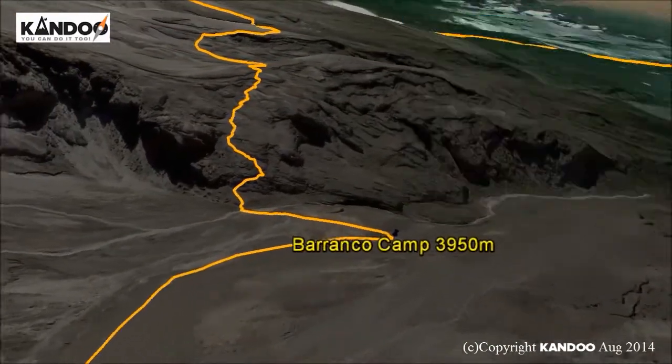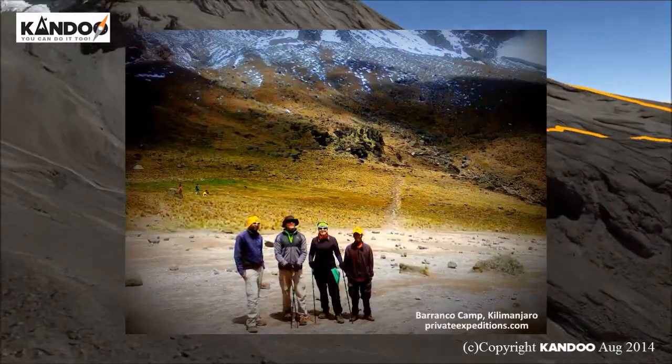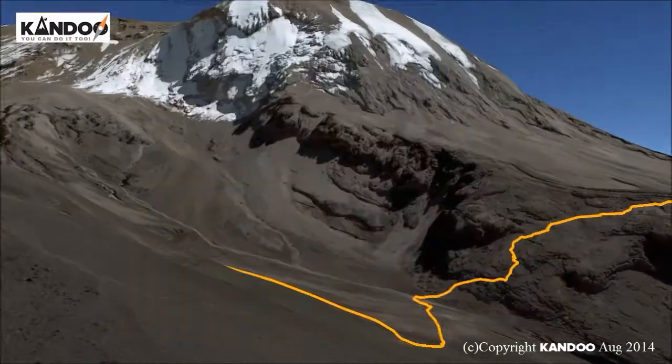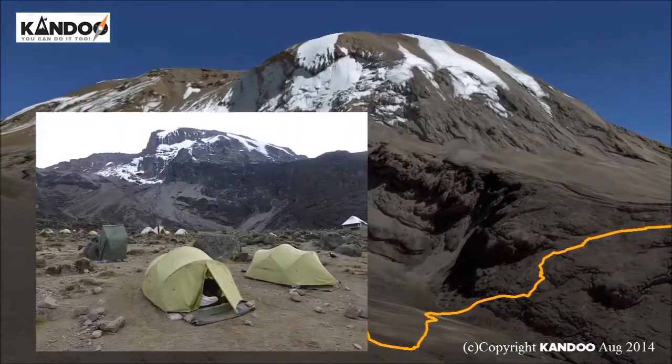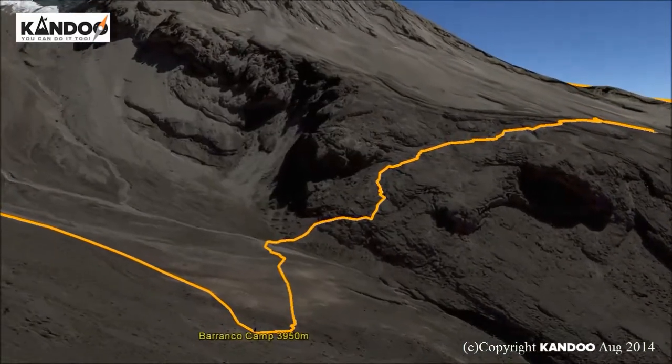Our descent to Barranco Camp takes about 2 hours and offers great opportunities to take some beautiful photographs of the western breach and breach wall. The camp is situated in a valley below the breach and Great Barranco Wall, which should provide you with a memorable sunset while you wait for your dinner.